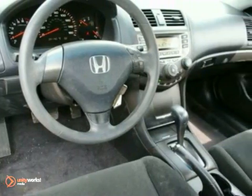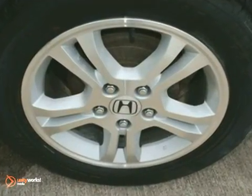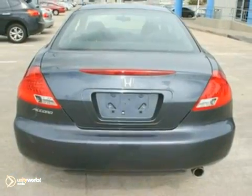The cockpit of the Accord Coupe provides spacious interior, superb comfort, and the best high-tech instrumentation in its class. In fact, it's in a class all its own.